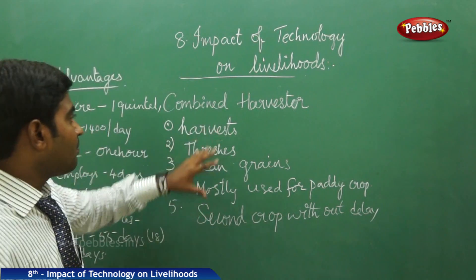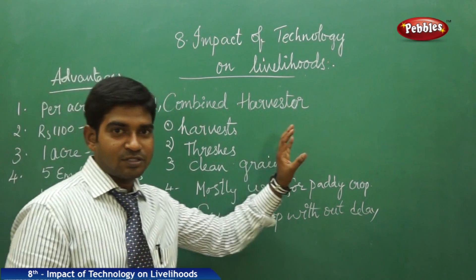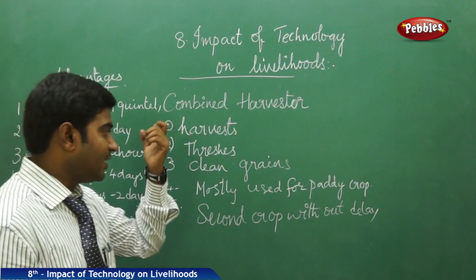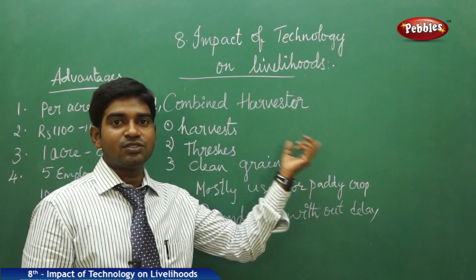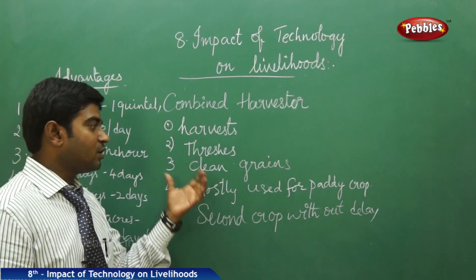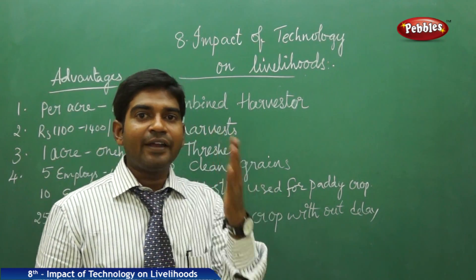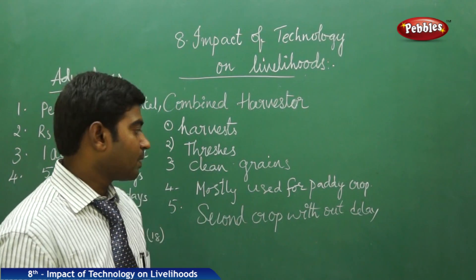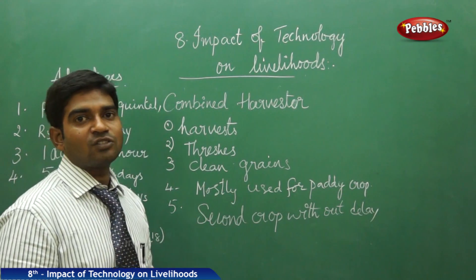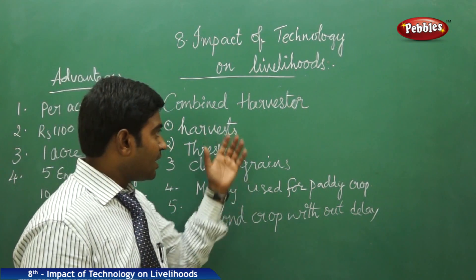The combined harvesters do the work of harvesting. Then they do the threshing and they even clean the grains from the chaff. After doing all these three activities, most of the work is done in the paddy fields, which is a very risky and tough job which needs more agricultural laborers to be employed.